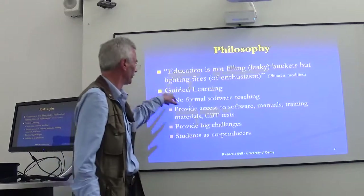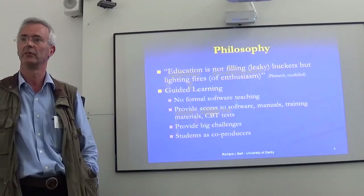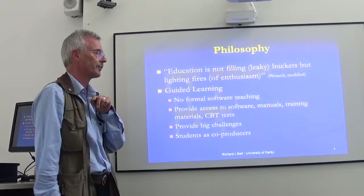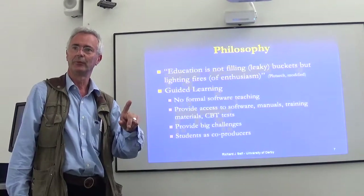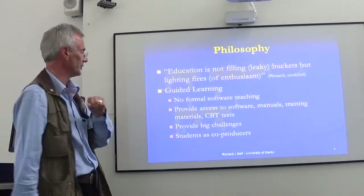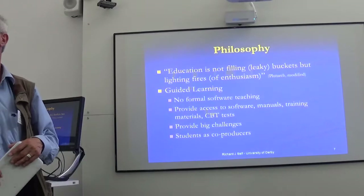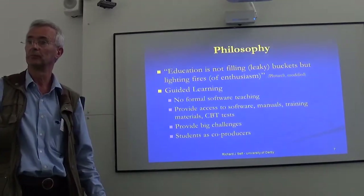Interestingly, when they start doing this guided learning, those leaky buckets suddenly magically heal themselves — it's quite extraordinary. If they know they need to learn something, they will remember it, they'll do things with it, and they'll also understand that the answer for today's context in this company will change next week or in another company next year. So you teach them only the questions. We provide them with very big challenges that they have to narrow down, which leads to some really interesting students as co-producers. Most of the assessments are either articles that can be e-published, or...